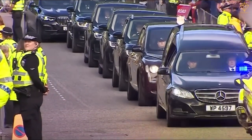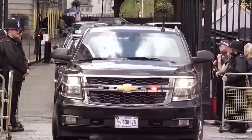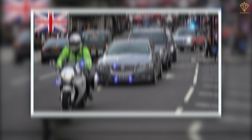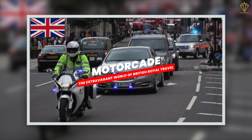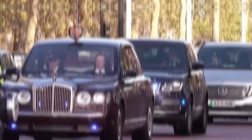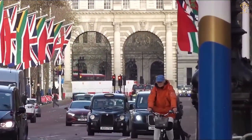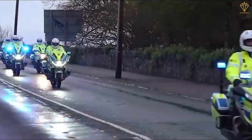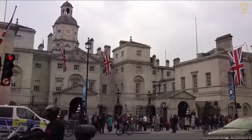However, luxury cars for the royal family go beyond mere aesthetics. They undergo special modifications to ensure the highest standards of security, protecting the occupants on their journey. When it comes to ensuring the safety and security of the royal family during their travels, a well-organized and highly efficient motorcade is of paramount importance. A royal motorcade typically consists of a series of vehicles that form a protective convoy around the monarch or other members of the royal family. These vehicles are equipped with advanced security features and communication systems, creating a secure and controlled environment.